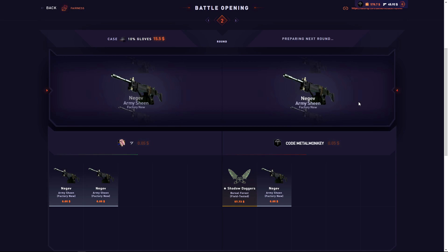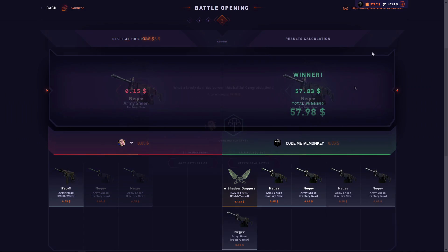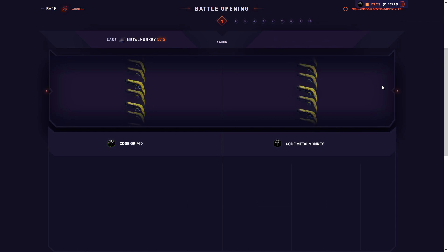I'll pull on that one too and pull with him. I'll take it — it's profit, just barely. $26.50. I didn't think I was going to do this, but I'll go $570 in Metal Monkey cases.